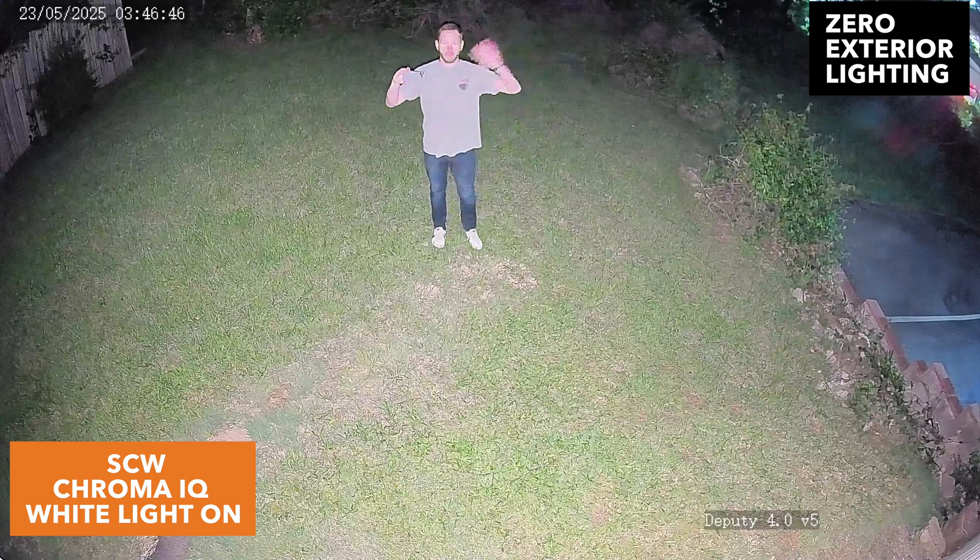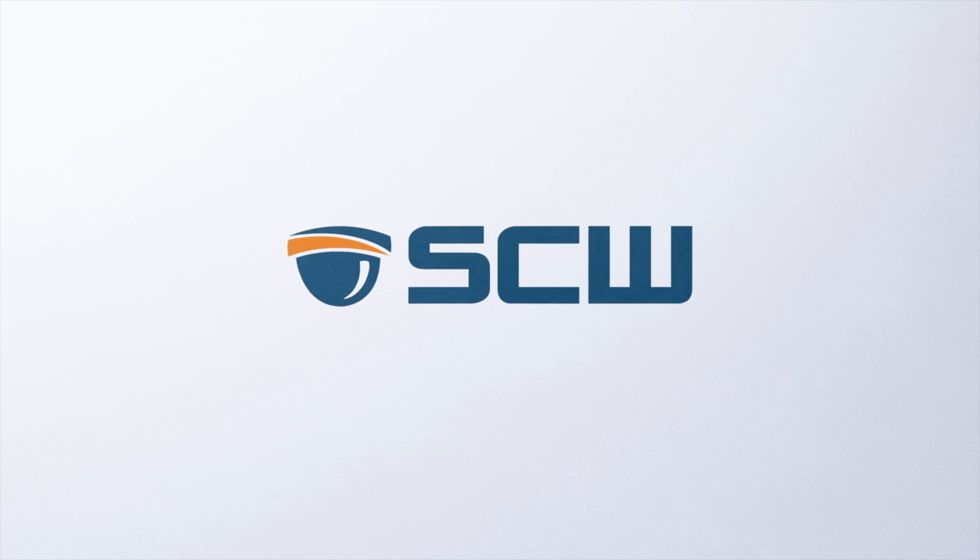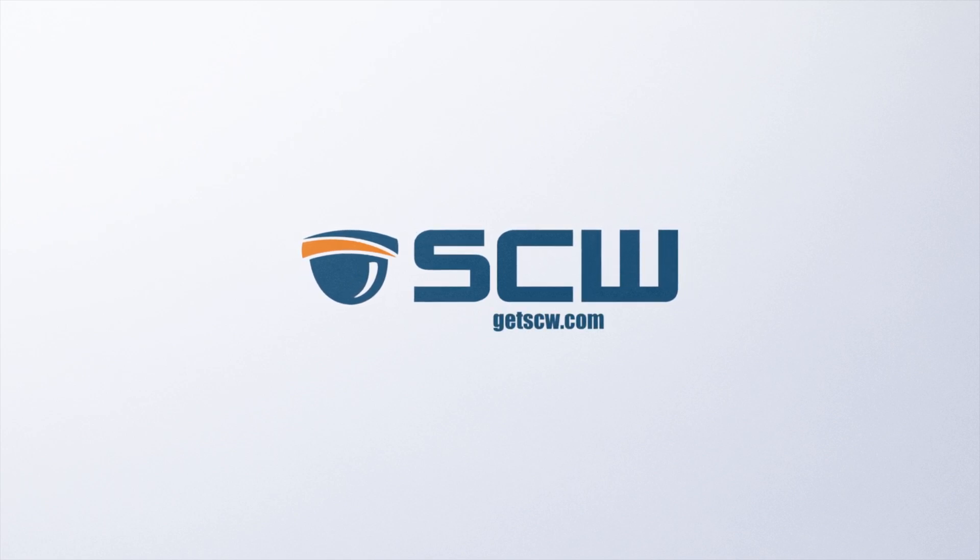Check out our website at getscw.com, or get in touch with one of our security experts today for a free, no-obligation consultation.